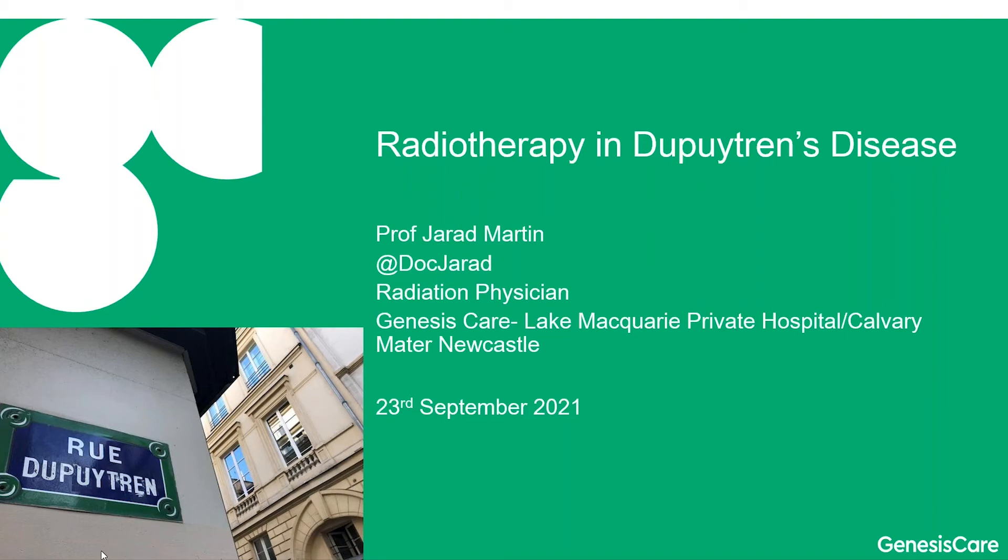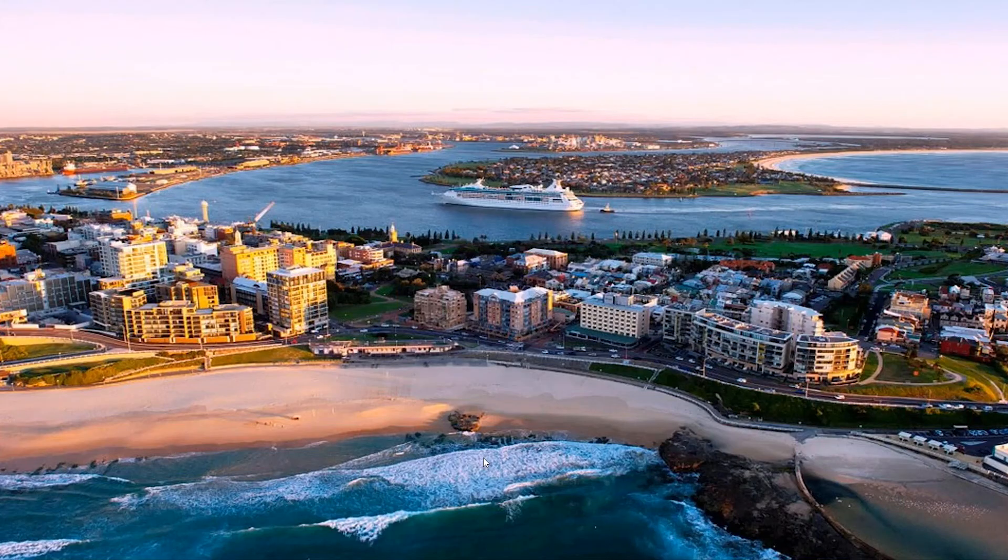Just in case you're wondering what kind of horrible place Australia is — this is my suburb. I live on the left-hand side in one of the buildings, and in the foreground is one of the five beaches I have within 15 minutes' walk. So you can all feel very sorry for the tough life we live down here in Australia.